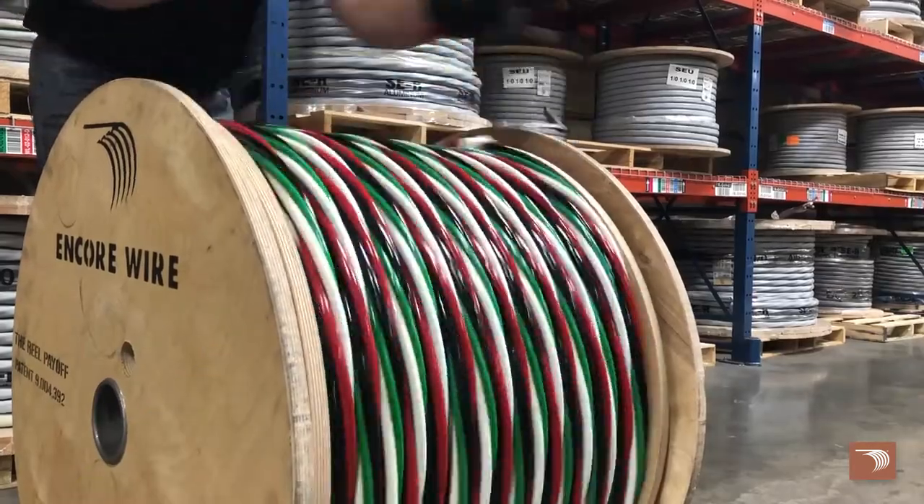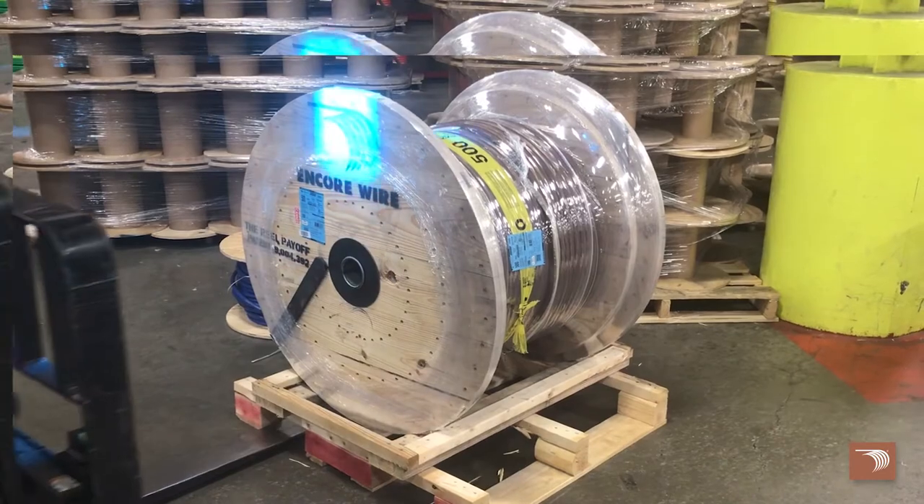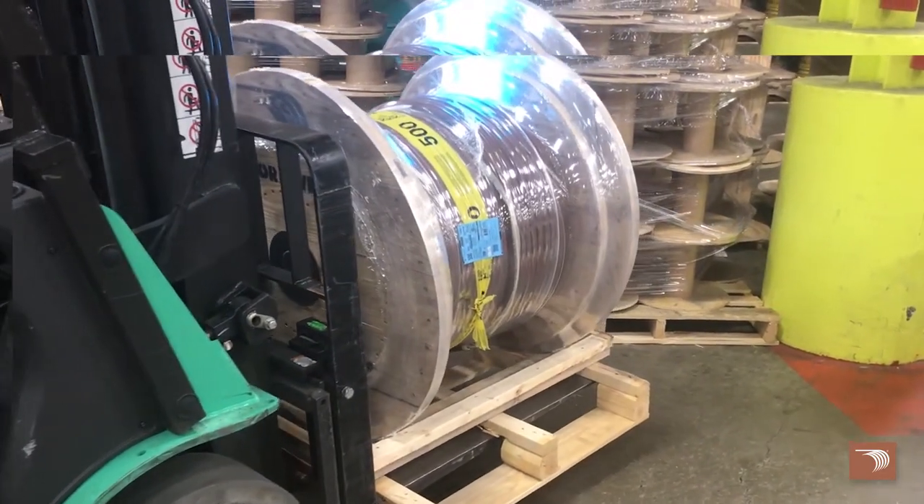Encore Wire's reel payoff is the industry's first self-spinning wooden reel. Delivered on a custom four-way pallet, the reel payoff is easy to pick up and position from any direction. All reel payoffs ship in a roll-off position, making it easy to place in your desired location and pull straight from the pallet.